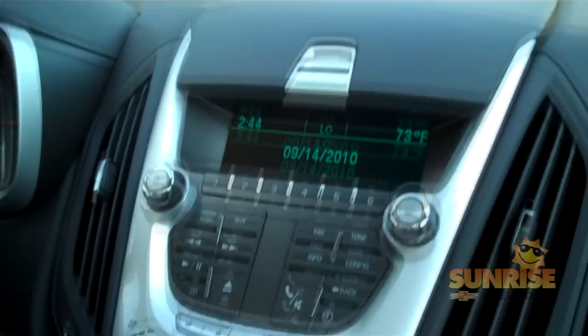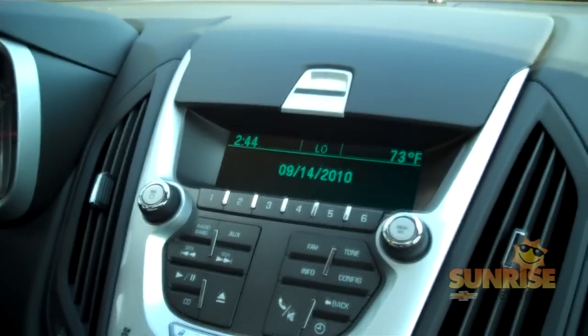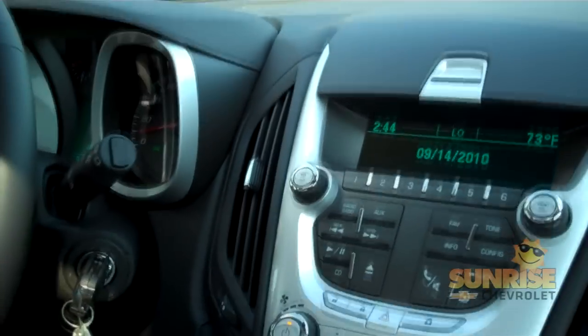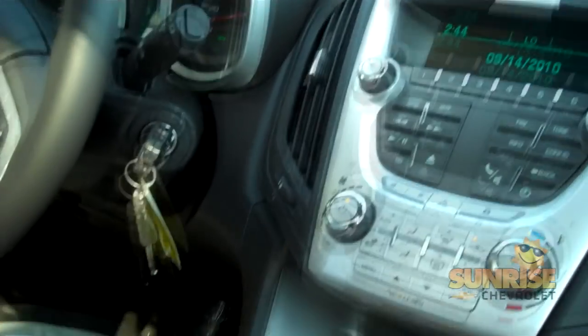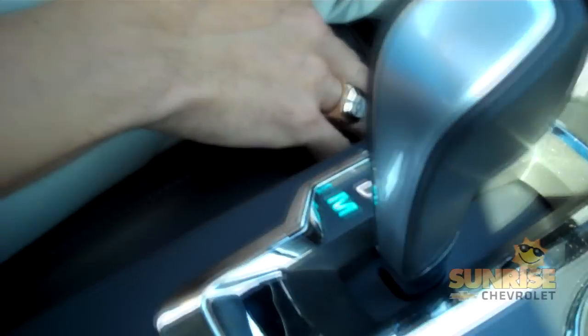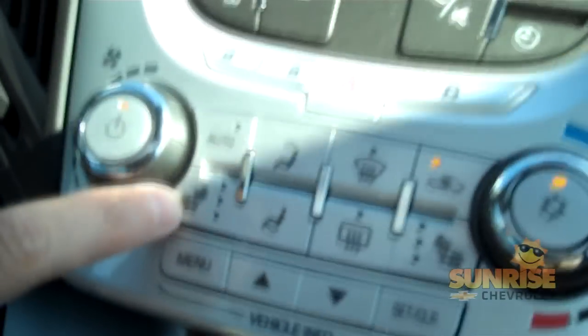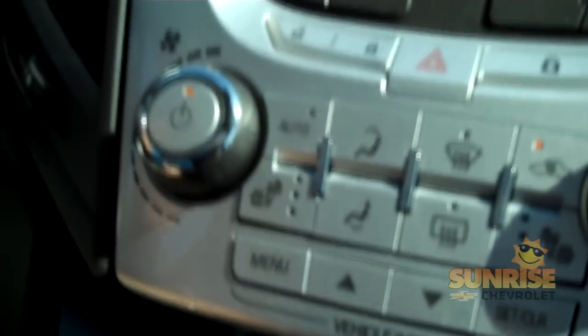Inside the vehicle, you'll also see that you're going to have a standard cloth seat. This one has a leather package in it, which upgrades up into leather with heated seats. Your heated seats are located right up in the front here, so it's visible to the eye so you know what's on low, medium, and high.